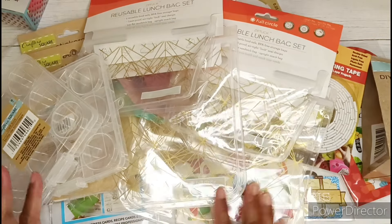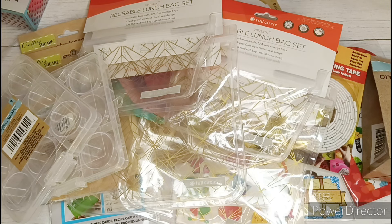And that completes my Dollar Tree haul today, you guys. Thank you so much for watching. Don't forget to hit that thumbs up button. I'll see you in the next video. Bye.